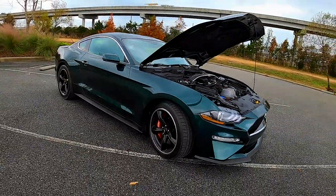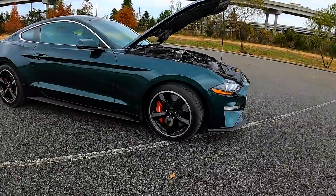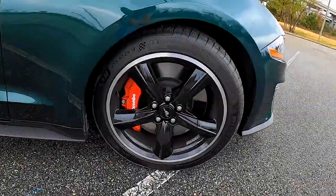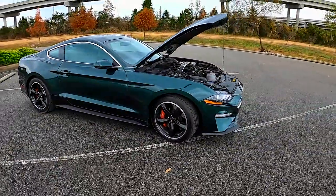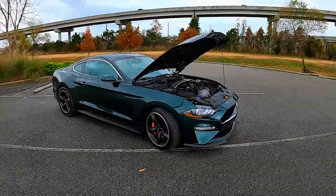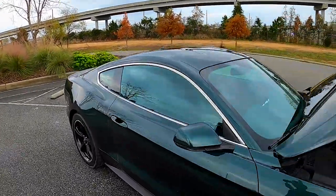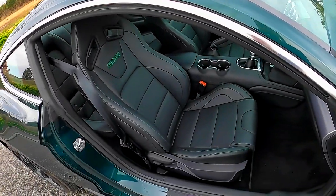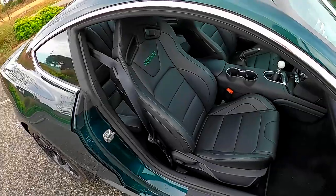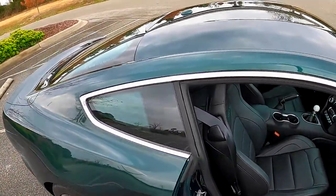I'm really looking forward to this engine in the Mach 1 Mustang. This is a 2020 Bullitt — a beautiful car. You guys saw on the channel about a year ago we had one of these in, and we got another one back. The only real difference between this one and the 2019 we had is this one has Recaros, whereas the previous one just had the standard seats.